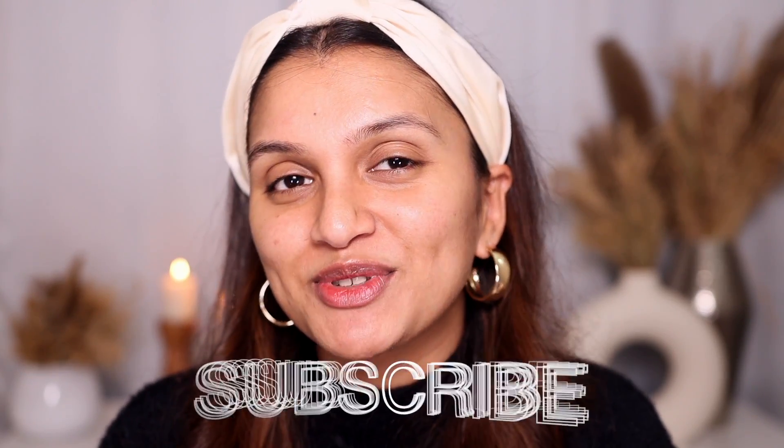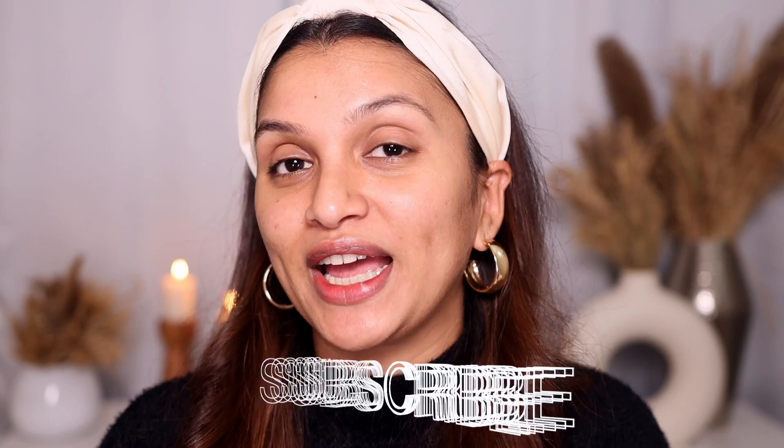Before we get going, please don't forget to subscribe to my channel and hit the notification bell next to the subscribe button so that you get notified every single time I upload a video. Now let's get started - as I'm doing my makeup I'm going to chit-chat and give you all a little bit of a life update.